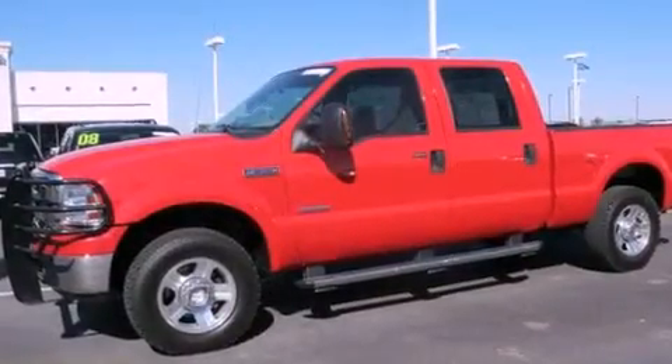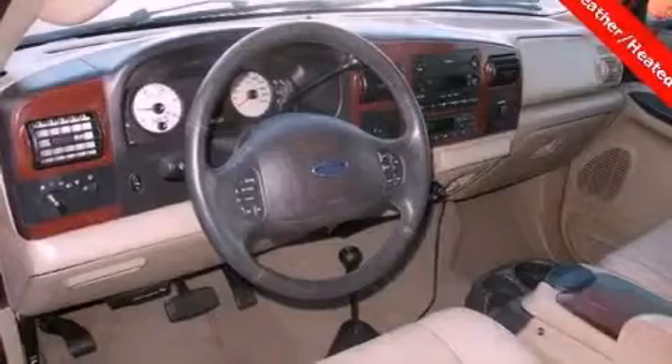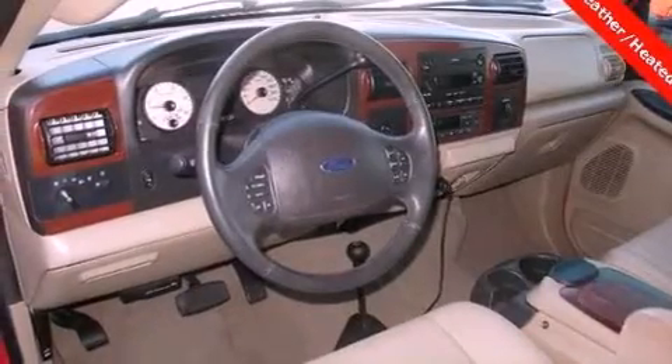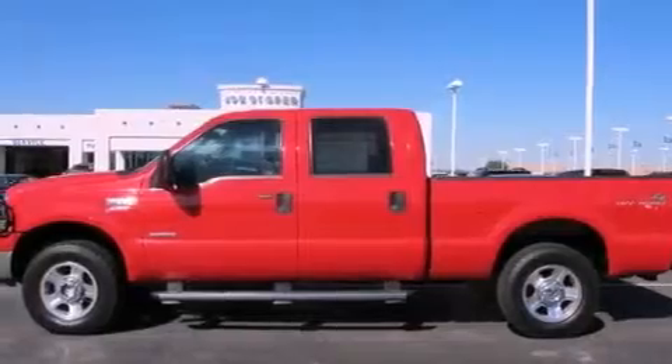All of the following features are included: direct injection, air conditioning with automatic climate control, cruise control, a CD player, fog lamps, privacy glass, an anti-lock braking system, a passenger side airbag, an auto-dimming rearview mirror, and aluminum wheels.